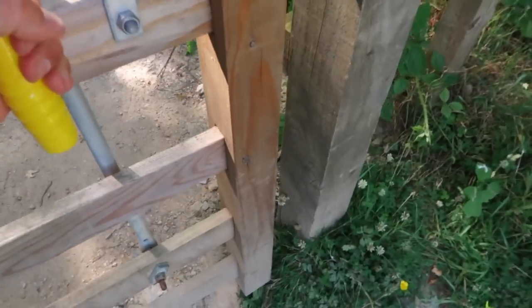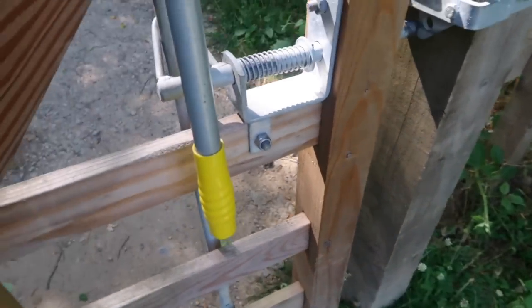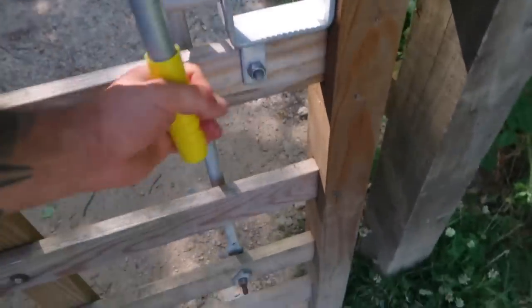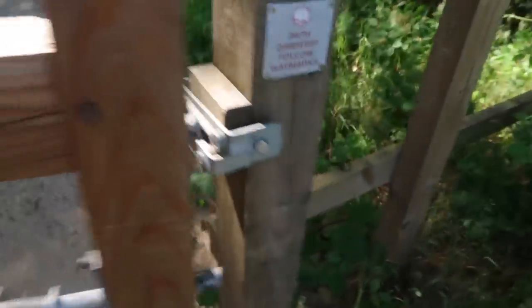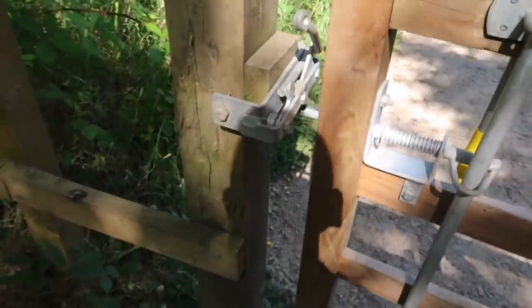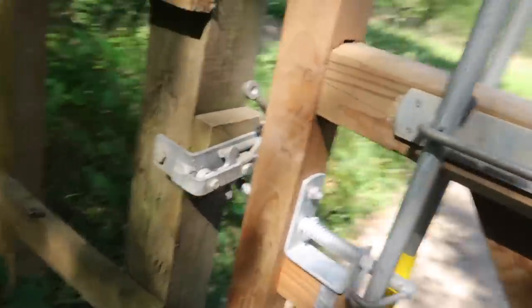Look at this fancy little handle. Oh no, what have we become — it just twists. You've got to be kidding me. It's all brand new but people just don't put the passion in these days, do they?